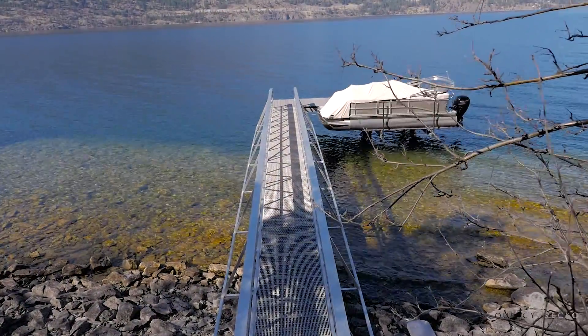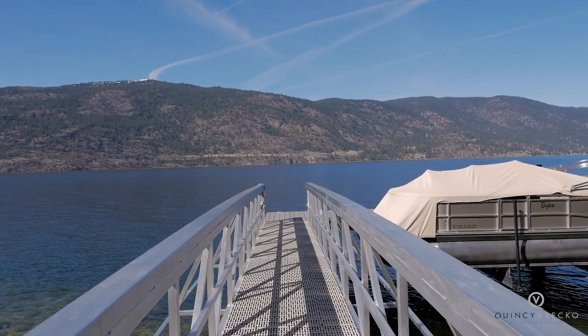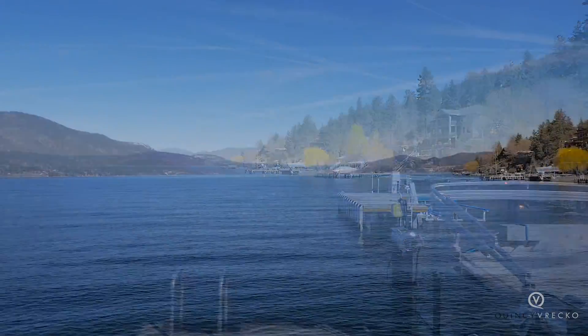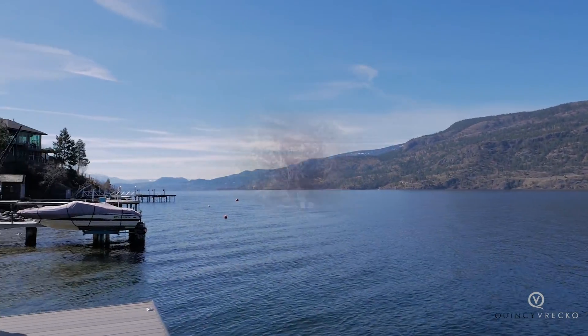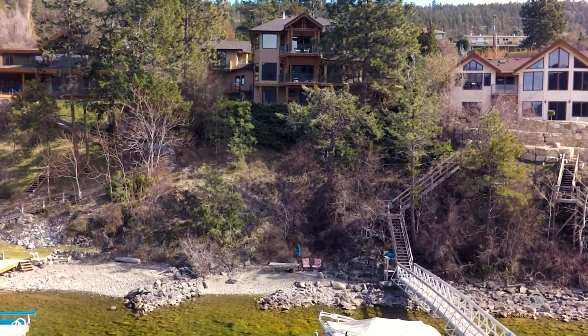The newly constructed dock features an electric party boat lift so you can spend those summer days floating on the breathtaking crystal blue waters of Lake Okanagan. This is truly Okanagan living at its finest, with direct access to 100 feet of waterfront right out your back door.